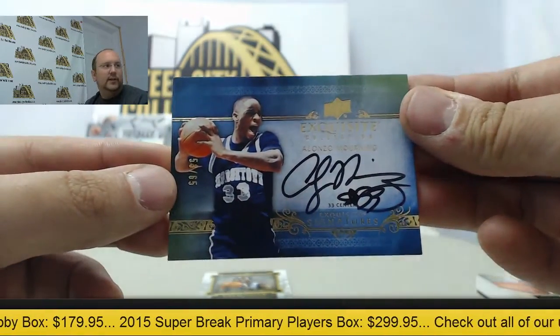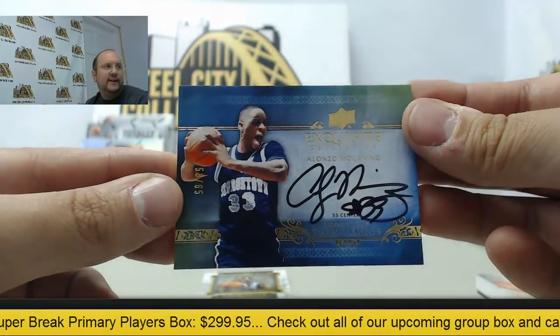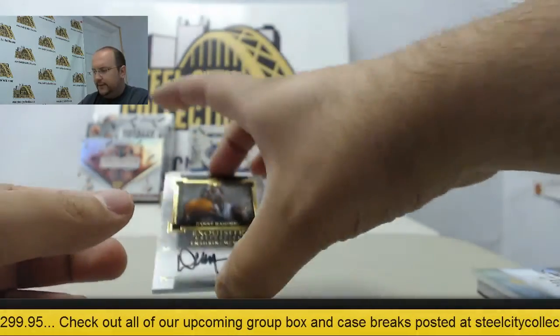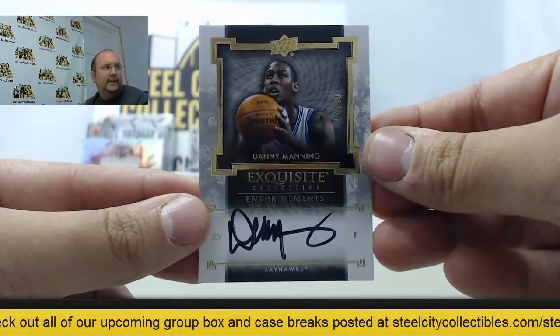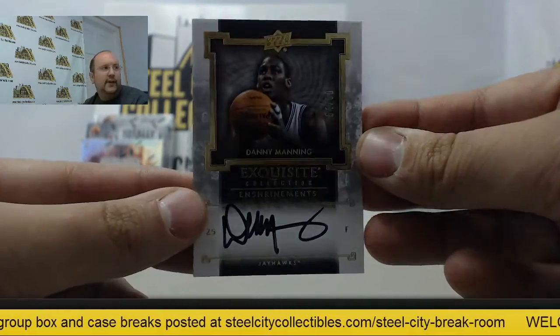Autograph from Alonzo Mourning, numbered 53 of 65. And the final card of the first box — autograph of Danny Manning, numbered 54 of 60.